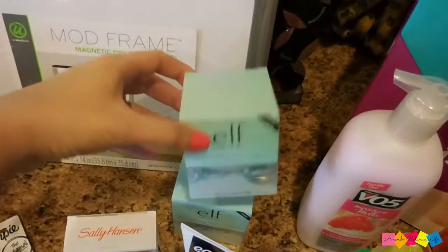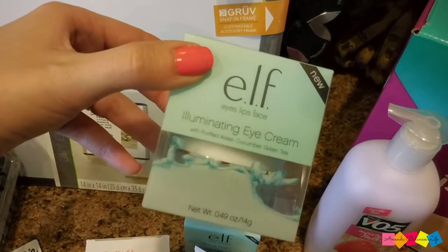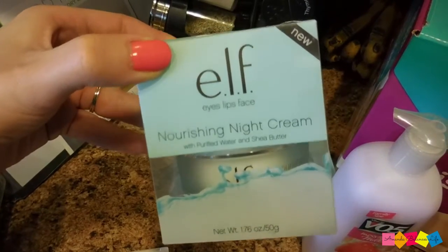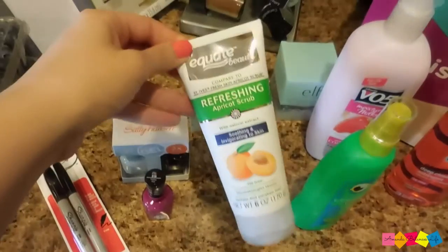I saw that e.l.f. had a new line of face products, so I decided to check out their Illuminating Eye Cream and I also wanted to check out their Nourishing Night Cream. I got some more face wash too.